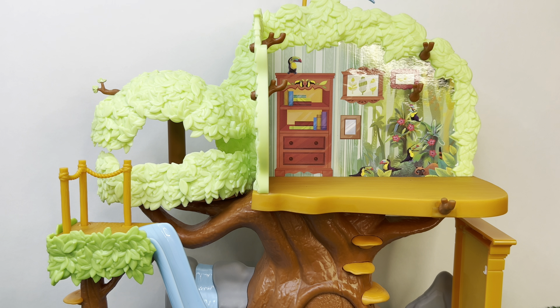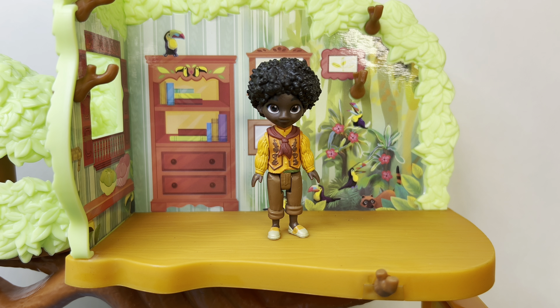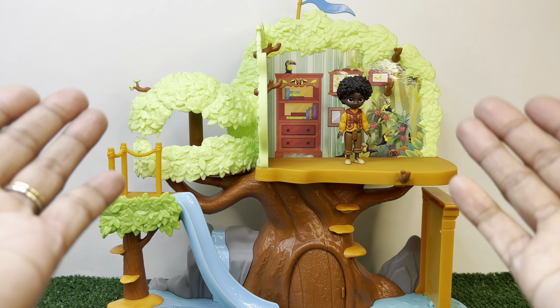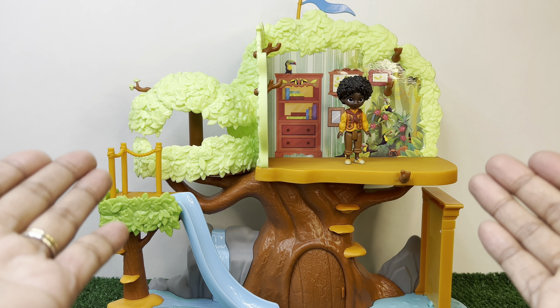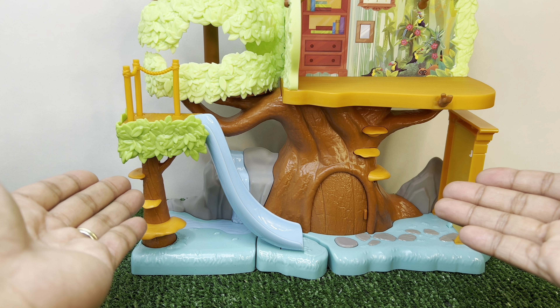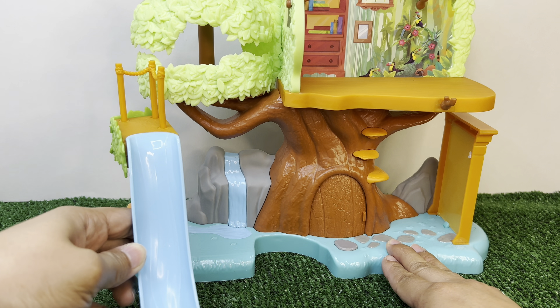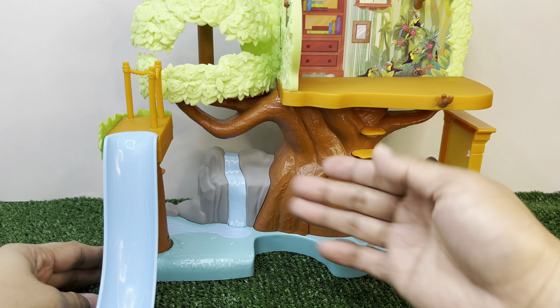Hello everyone! Antonio just got a new treehouse. Hi there, do you want to play with me? Yes, Antonio, we would love to play with you! Let's tour Antonio's treehouse. The treehouse has a blue slide - wow, it moves!